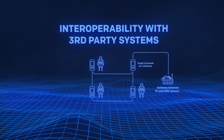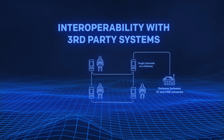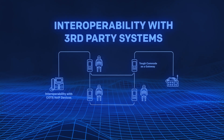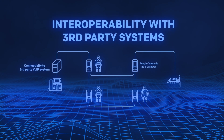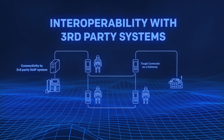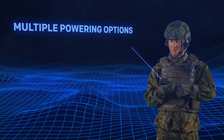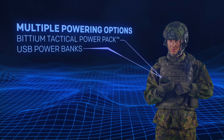CommNode offers interoperability with third-party products and systems, including CNR networks, COTS VoIP devices, and third-party VoIP systems. CommNode's multiple powering options enable its use in different environments.